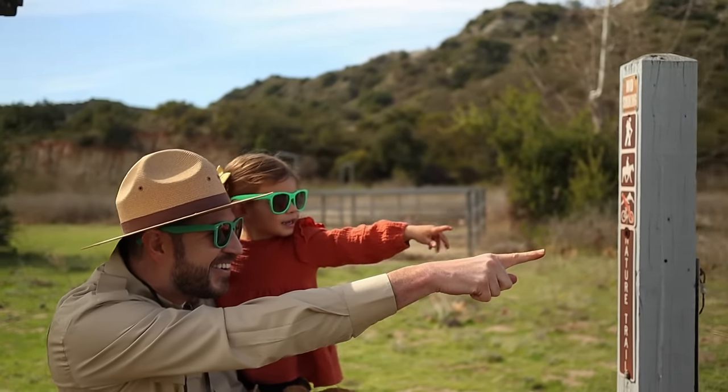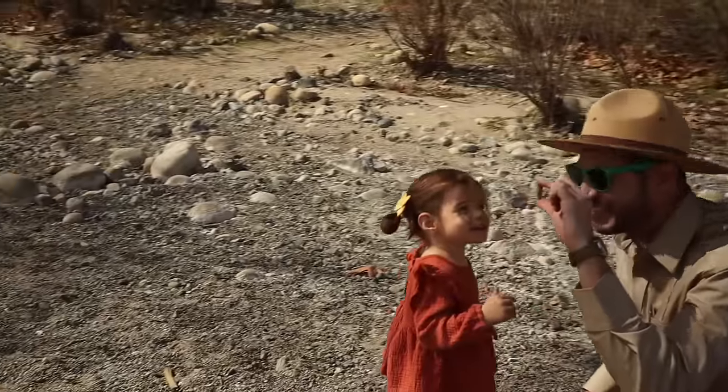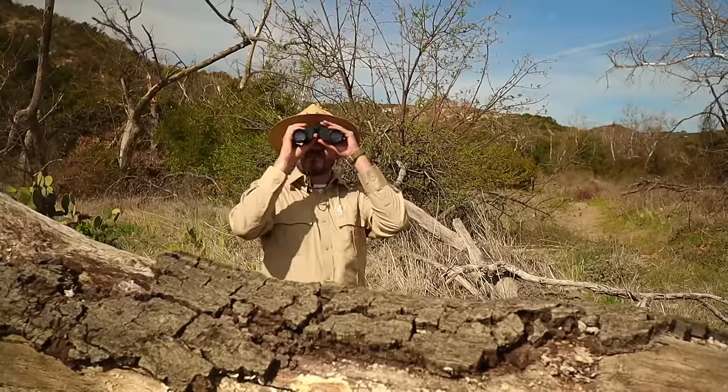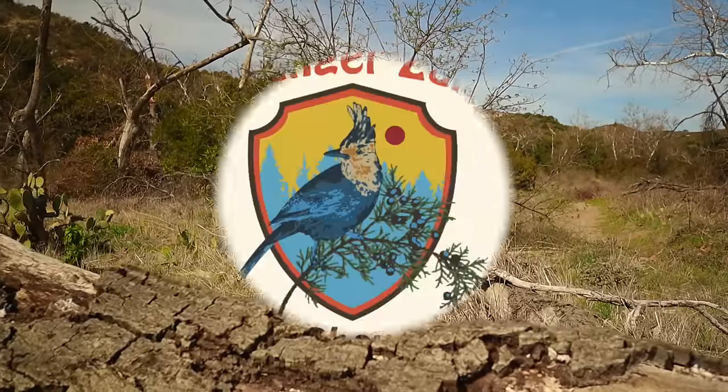If you ever want to know what makes a tree grow tall, a white turtle wears a shell on its back — get your hiking boots and a walking stick, come along with Ranger Zach, it's the Ranger Zach Show!